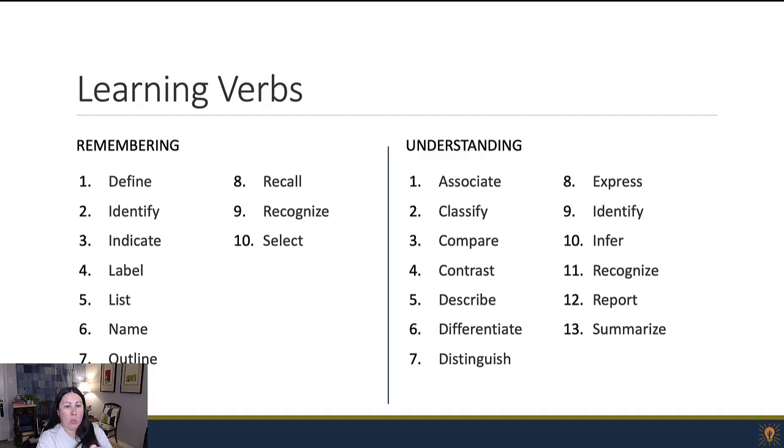AI is pretty great for helping you get started writing your learning objectives — it can overcome that block of not knowing where to start. But don't end there. Always edit and revise. Think about where your learning objectives should fall in that taxonomy, maybe where they fall on the type of knowledge from factual all the way to metacognitive, and make sure you have a really well-rounded learning experience.